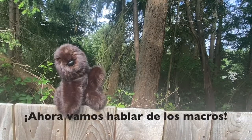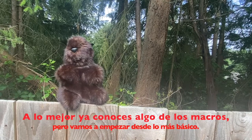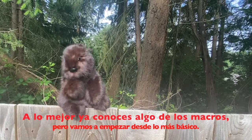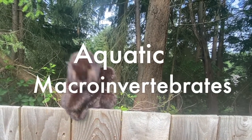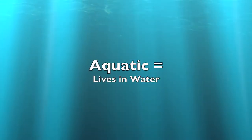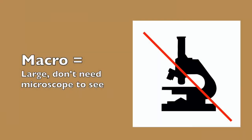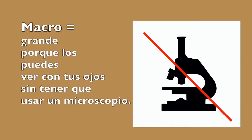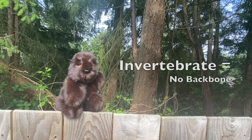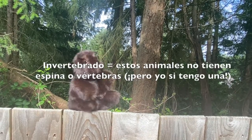Now that we've got that covered, let's talk about macros. Let's start from the beginning with the name aquatic macroinvertebrates. Aquatic means that these creatures live in the water. Macro means large, as in you can see them with just your eyes — no microscope needed. Invertebrates means that these creatures do not have a backbone, unlike us beavers.